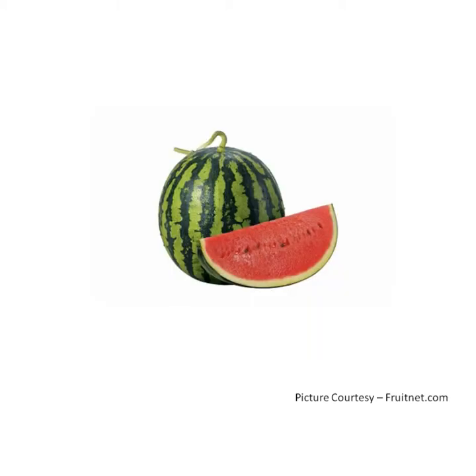Watermelons are rich in vitamin A, vitamin C, vitamin B6 and vitamin B1. As it is a summer season fruit, it makes us feel cool and refreshing.